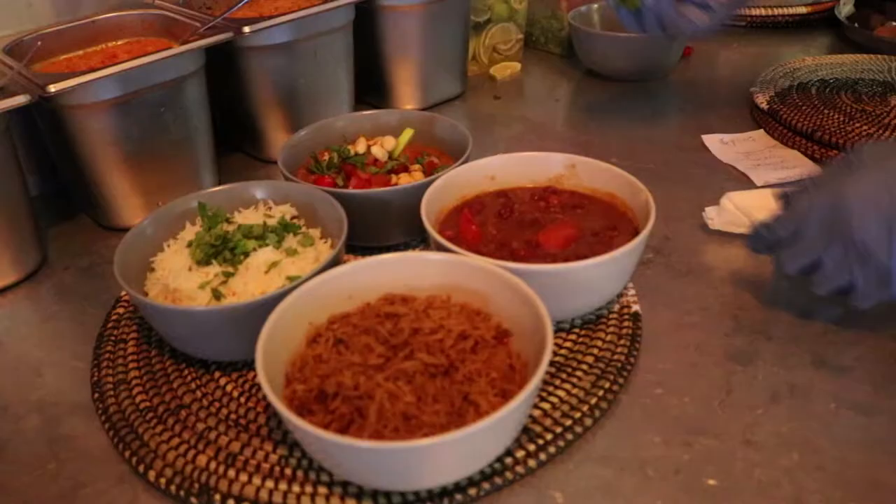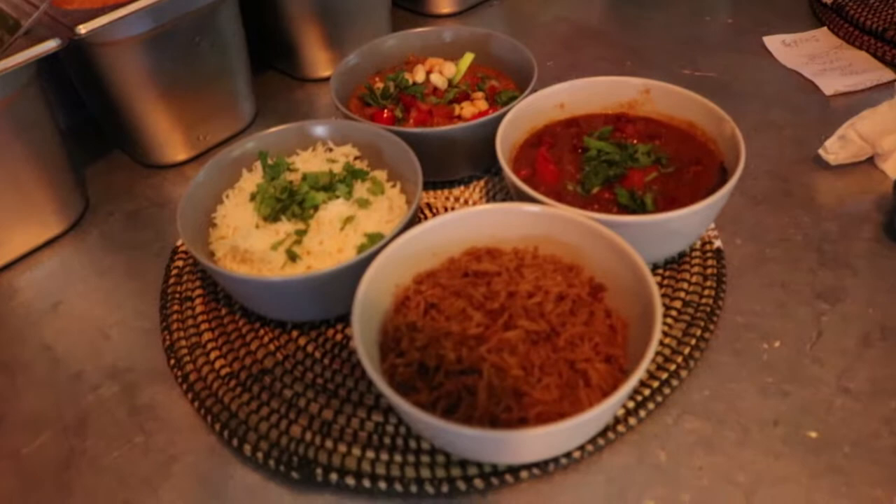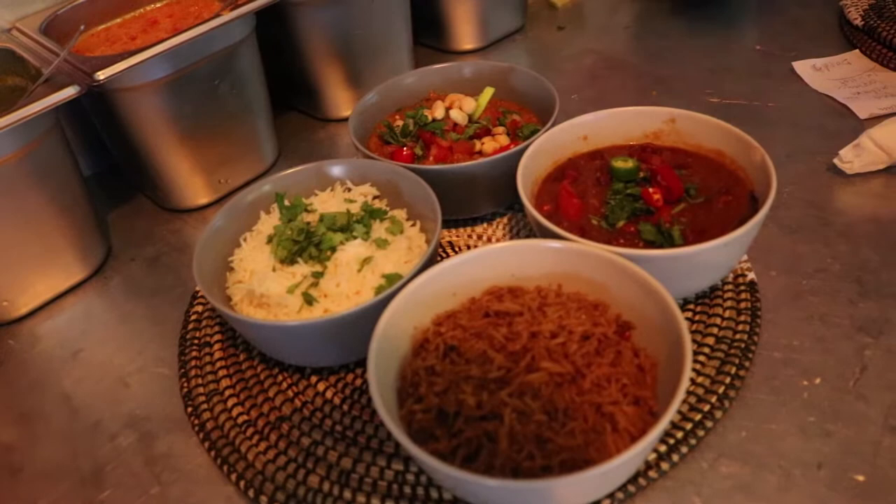It is a pan-African restaurant. So we serve — we have selected dishes from different regions of sub-Saharan Africa. So we have dishes from South Africa, East Africa, and West Africa.